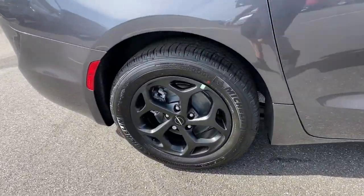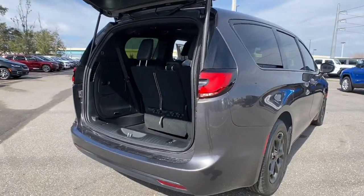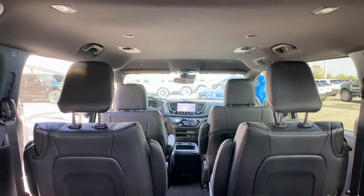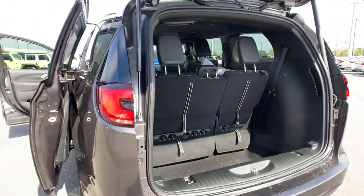These are just some of the great options this vehicle comes with: lane departure warning, keyless entry, V6 cylinder engine, remote engine start, fog lamps, power liftgate, keyless start, adaptive cruise control, heated mirrors, and satellite radio.